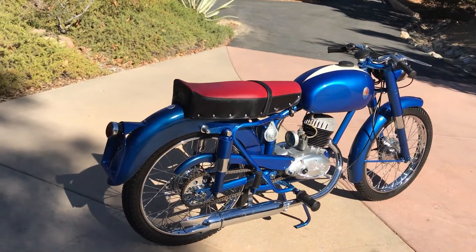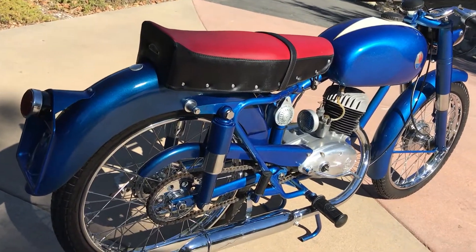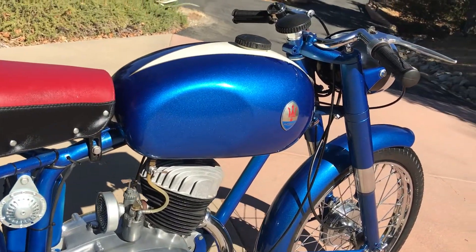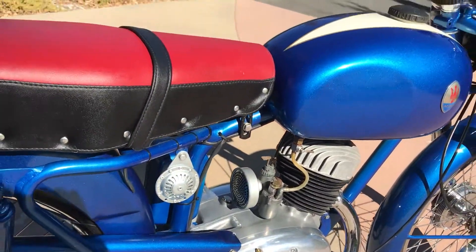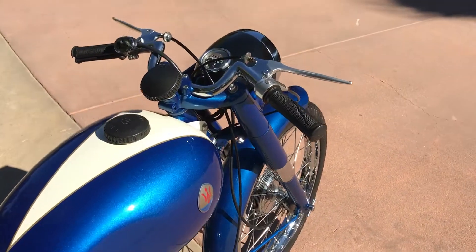Welcome to Bader International's classic online motorcycle sales. I'm very proud to offer up this very rare 1954 Maserati. This is the Turismo Velos. It has a 125cc two-stroke engine and the bike has been very nicely restored.